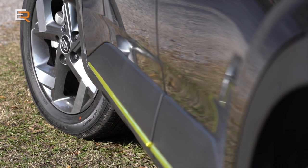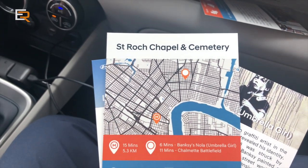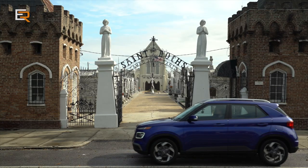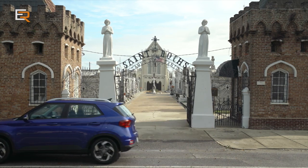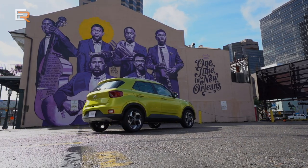We're here in New Orleans and we're going to play tourists — we're going to see a few tourist attractions. The first stop is we're going to check out a cemetery. This new Venue's platform has the most super high tensile strength steel of any Hyundai ever, so it's very, very stiff. You can really feel that suspension working, and it works very well because of that stiffness.